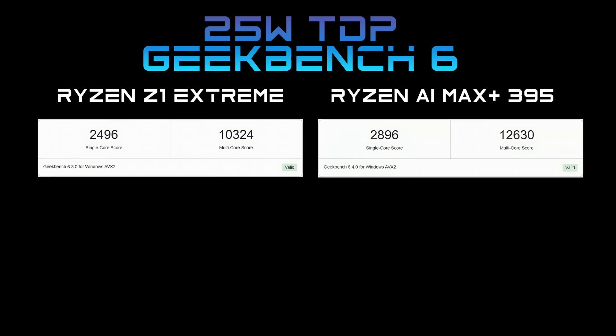The next thing I ran was Geekbench 6 at a 25 watt TDP, and the Max Plus beats out the Z1 Extreme in both single and multi-core. But it's not a tremendous jump at these lower TDPs — though after all, these are synthetics.